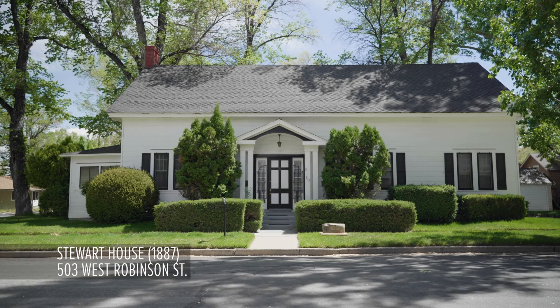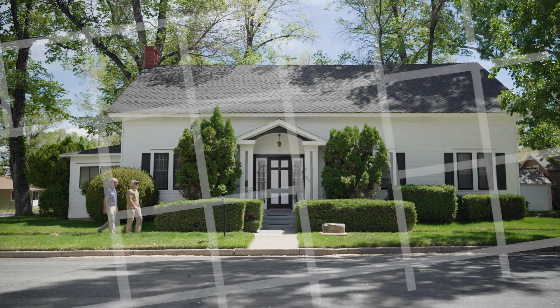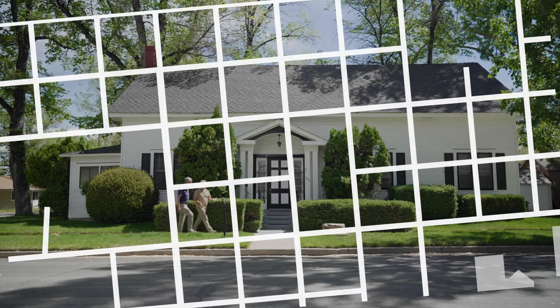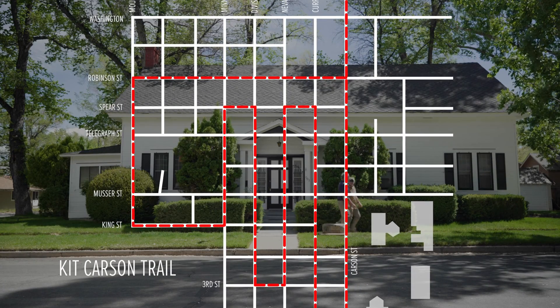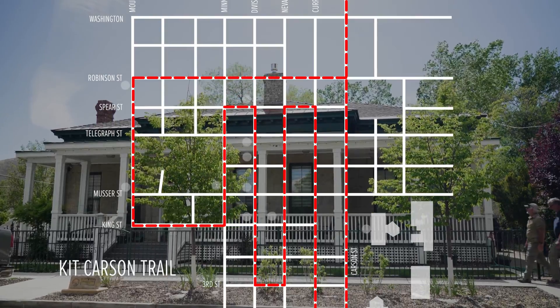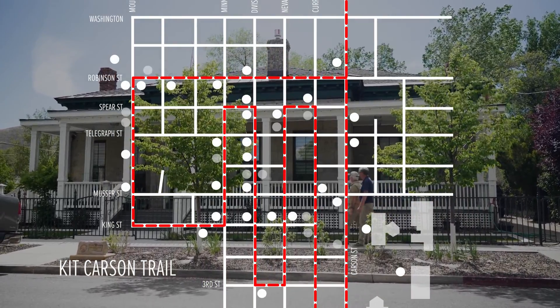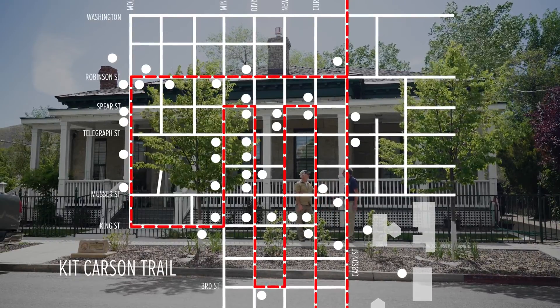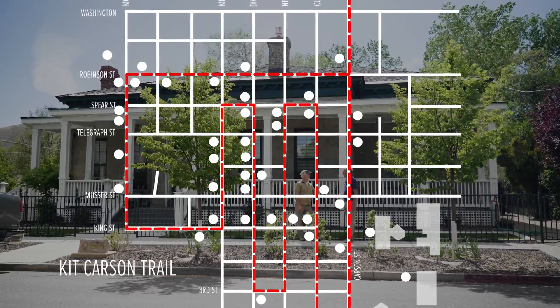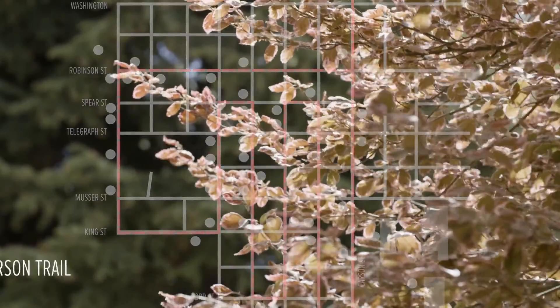Dan took me on the Kit Carson Trail, a 2.5-mile walk through the Carson City Historic District. This path takes you on a journey back in time and gives you an education of the history of the area and Nevada. Along the trail, you'll see Victorian-style homes, museums, and churches, each with a story to tell. It has over 40 locations to see. Taking this walk with Dan was great. He is a wealth of information.